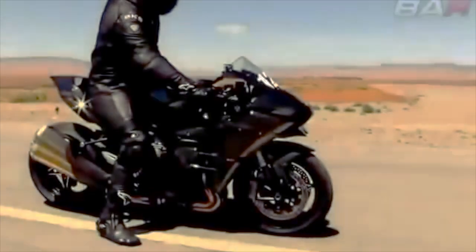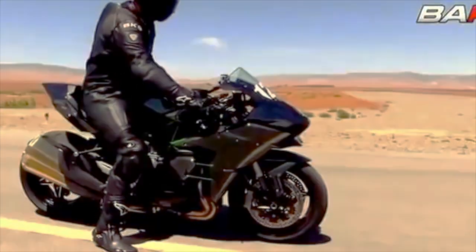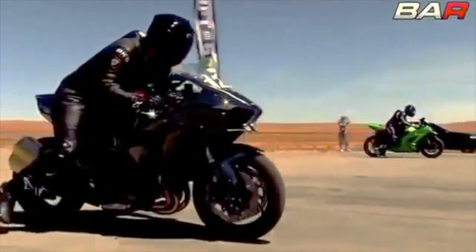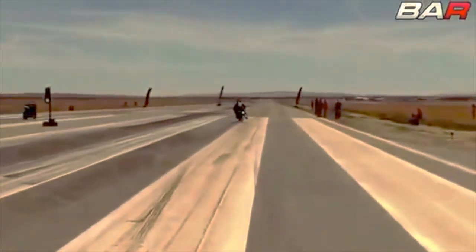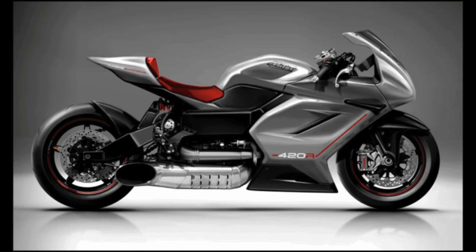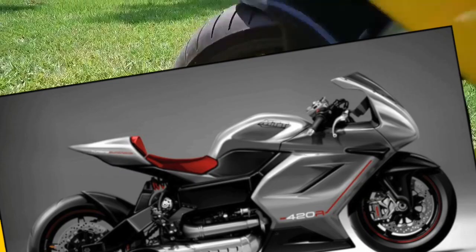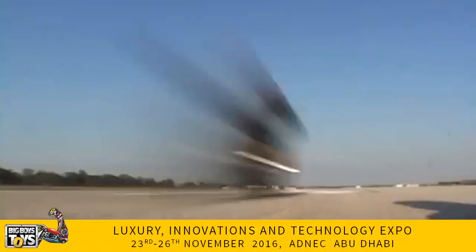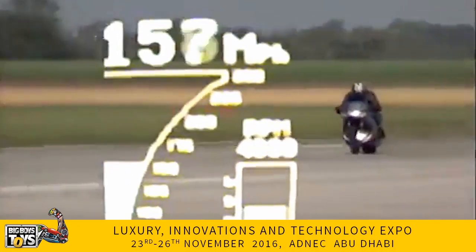We are going to cover bikes generating over 806 miles per hour. The first bike is the MTT Turbine Superbike Y2K. It is capable of about 702 miles per hour. As you can see, this bike uses a Rolls-Royce turboshaft engine. The fuel engine can be managed by a plane turbine.